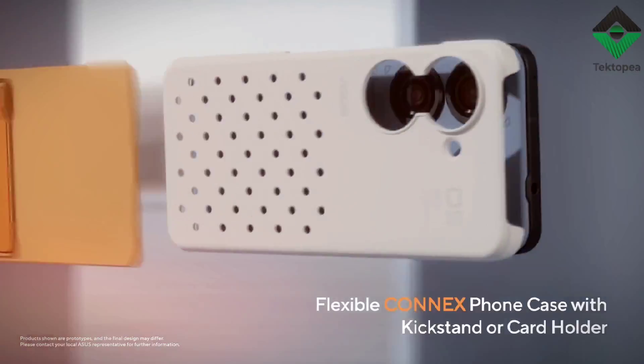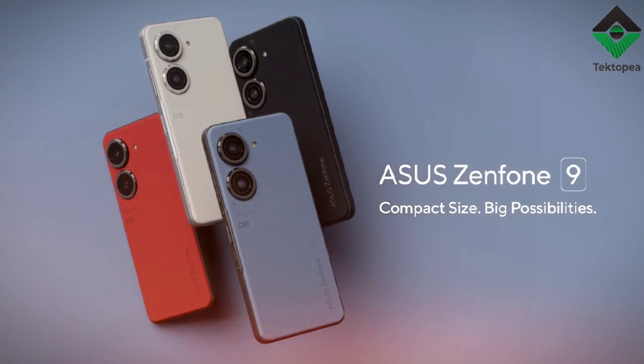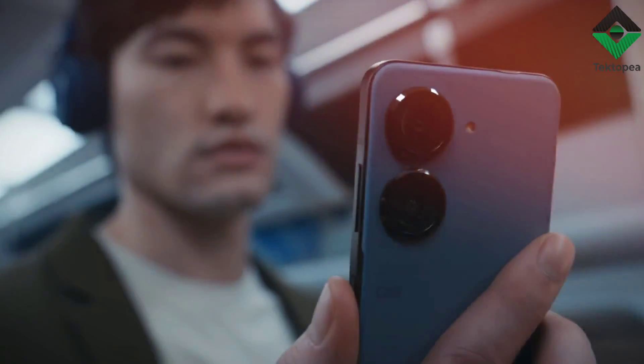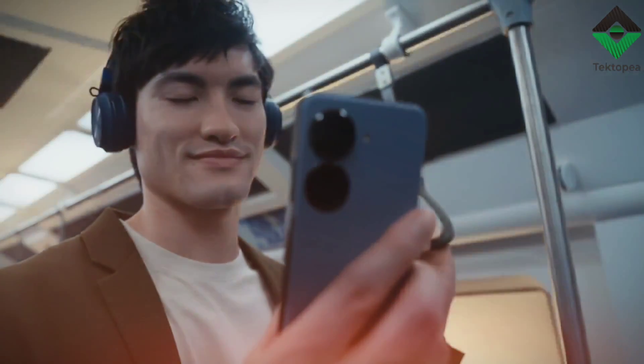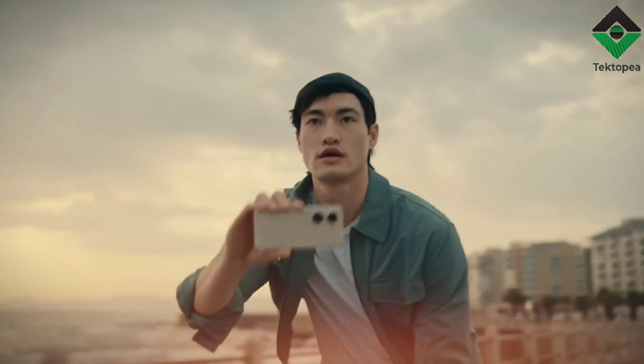Overall, the Asus Zenfone 9 is an impressive phone that offers a unique and innovative design, top-of-the-line specs, and some great software features. If you're in the market for a new phone and want something that stands out from the crowd, the Zenfone 9 is definitely worth checking out.